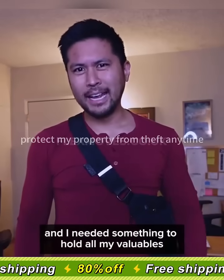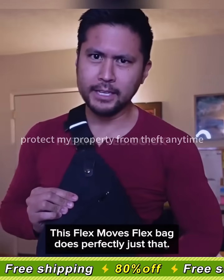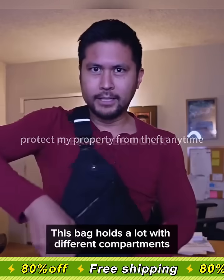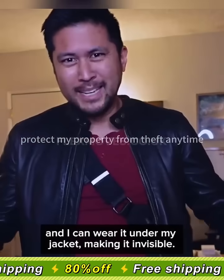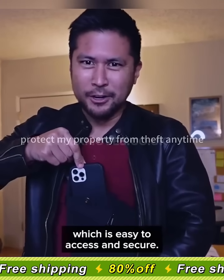I travel a lot and I needed something to hold all my valuables safely and securely. This Flex Bag does perfectly just that. This bag holds a lot in different compartments and I can wear it under my jacket making it invisible. I especially love this phone compartment which is easy to access and secure.